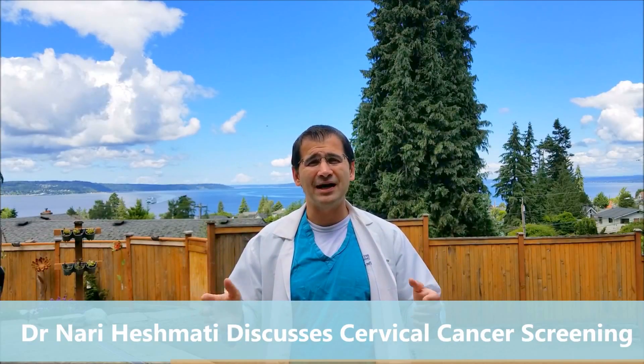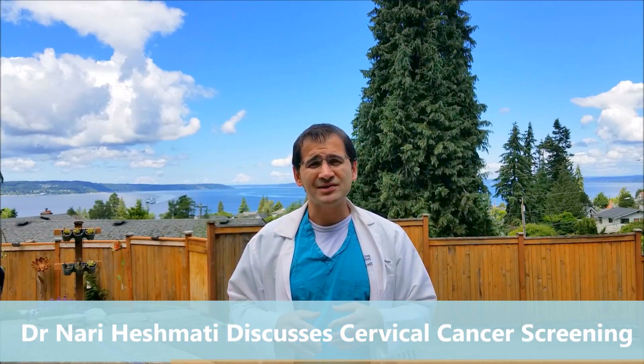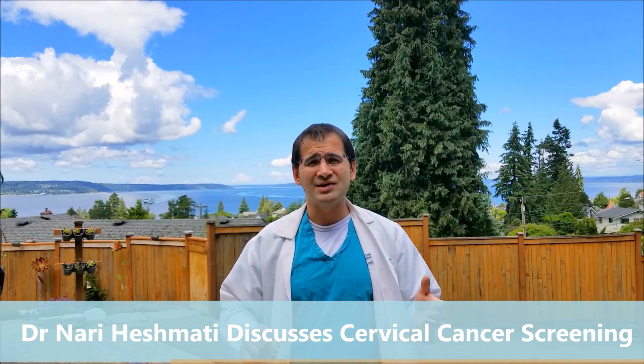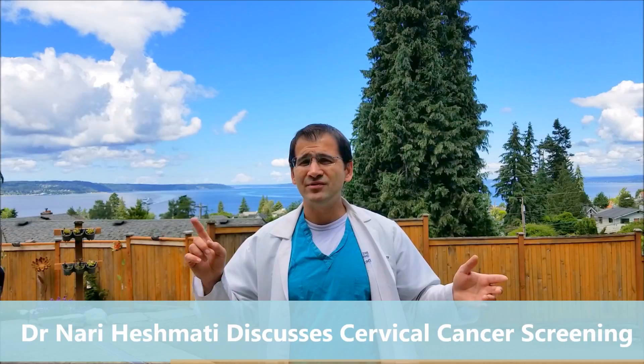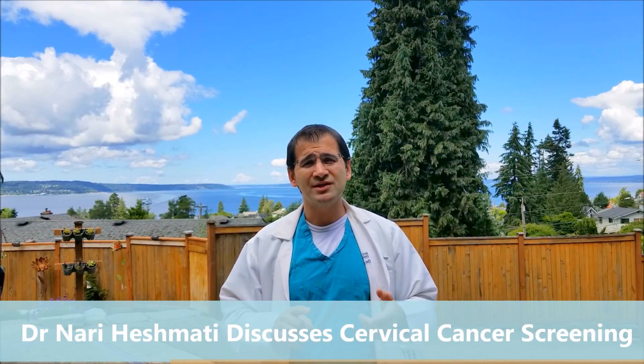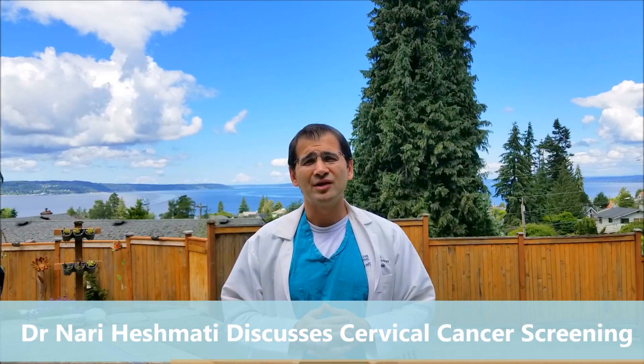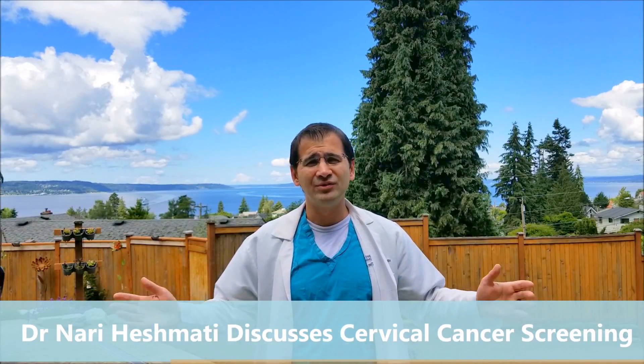Ten to twenty years from now, we might see a completely different landscape of who gets cervical cancer and changes to pap guidelines as vaccination progresses. That's the basic info on cervical cancer — it's a slow process, the HPV virus causes it, HPV is really common, we watch it and give your body time to take care of it, and if we have to intervene, we will. I hope that was helpful. Thanks a lot.